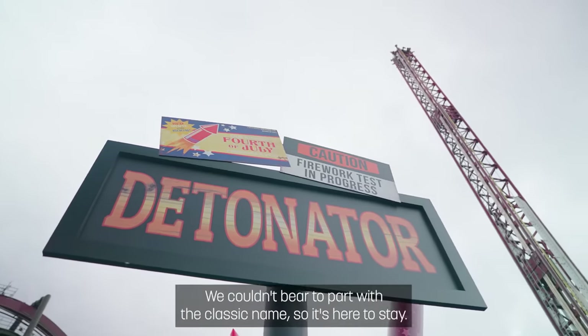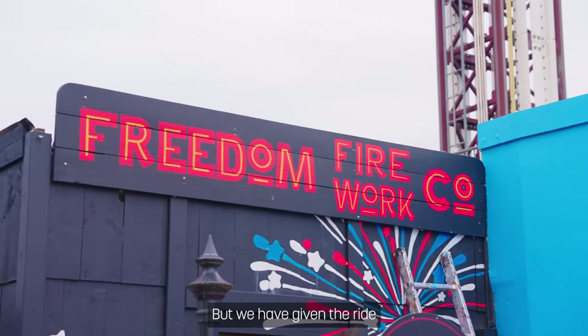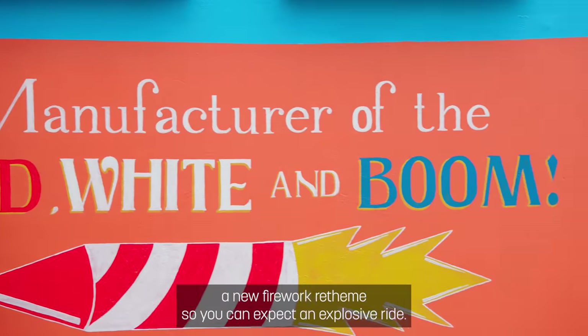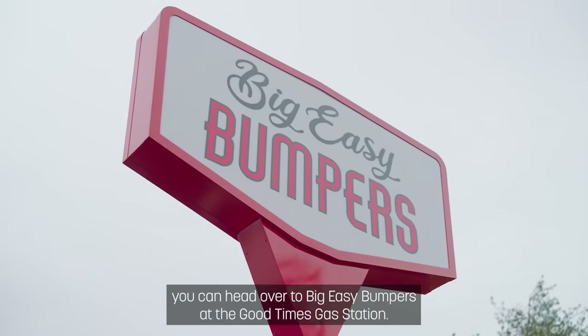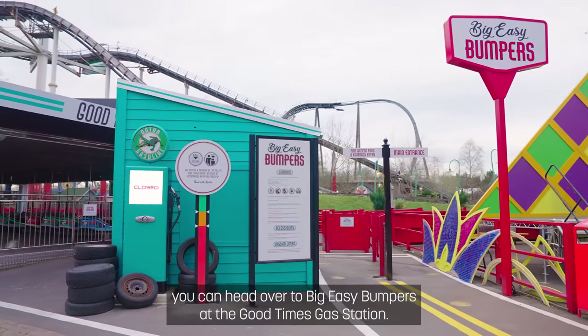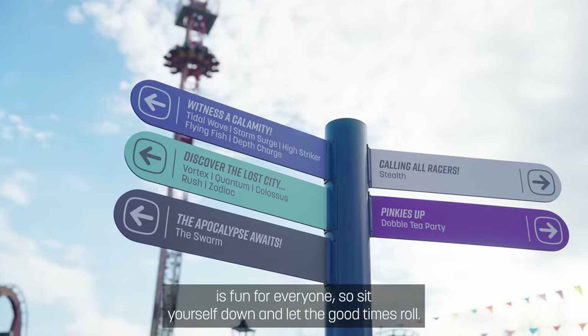First up is Detonator. We couldn't bear to part with the classic name, so it's here to stay, but we have given the ride a new firework re-theme, so you can expect an explosive ride. And if you need to refuel on the fun, you can head over to Big Easy Bumpers at the Good Times Gas Station — a family bumper car ride that's fun for everyone, so sit yourself down and let the good times roll.